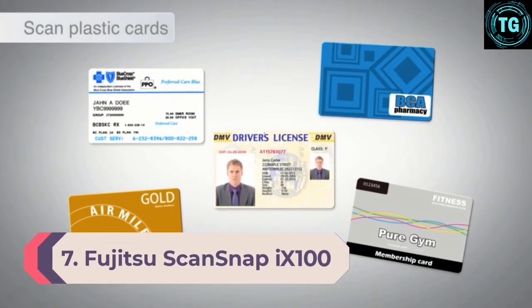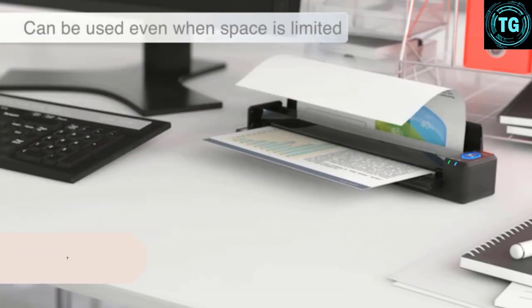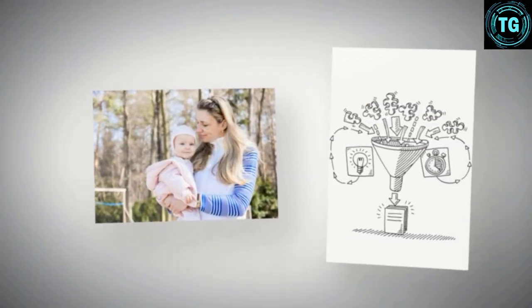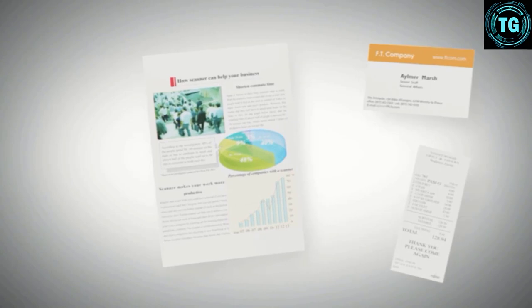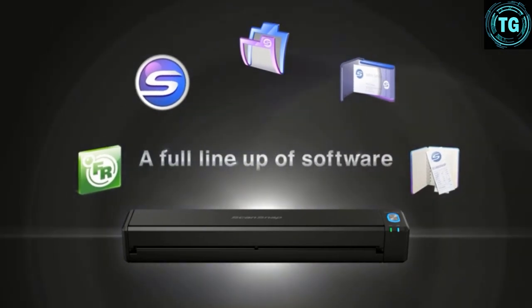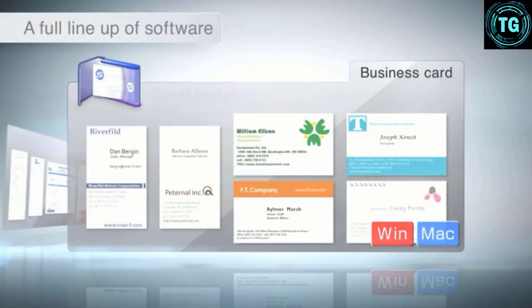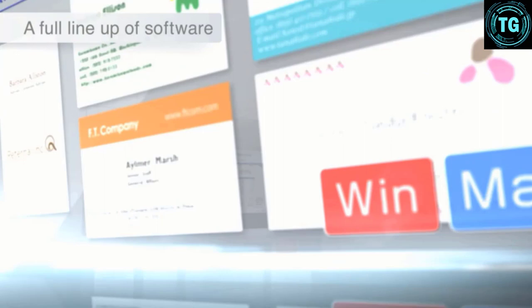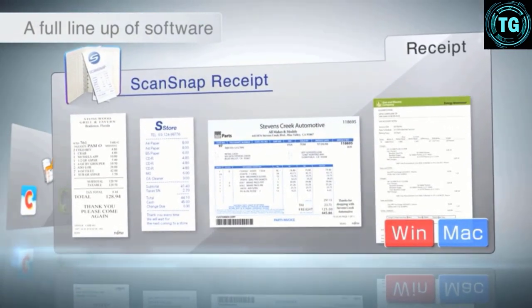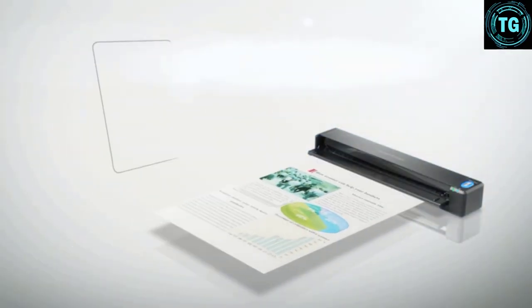Number 7: Fujitsu ScanSnap 9100. Given the size of portable scanners, they're not a lot of use if you want to scan documents bigger than A4. However, the Fujitsu ScanSnap 9100 has a neat little trick up its sleeve that enables you to scan A3 documents. By folding the document and putting it into a carrier sheet, you can scan both sides and the 9100 software will automatically stitch it together. It's a bit of a hack, but it's a definite plus if you sometimes need to scan larger documents. There's plenty to like about the 9100 — it'll scan everything from receipts to photos and cards, it can scan directly to smart devices, and it comes with a stack of software. It's fairly fast and battery-powered too, capable of up to 260 A4 scans on a single charge.